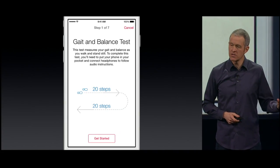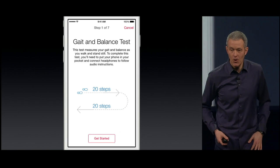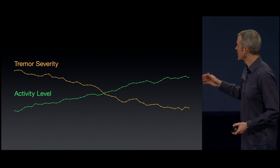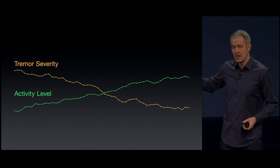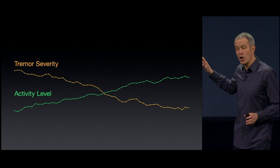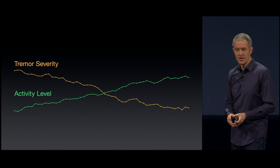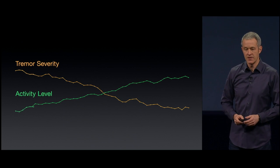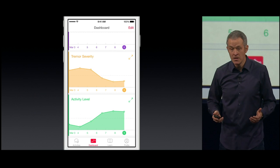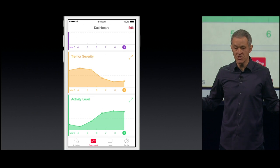The app also pulls data from HealthKit, like your activity data from your Apple Watch, from your iPhone, or other devices. Researchers believe that exercise can affect the symptoms of Parkinson's — some believe exercise may actually slow or even halt the progression of Parkinson's — and now researchers get a chance to look at that data. But here's the best part: the user sees this right on his or her phone, empowering them to understand and possibly influence their health long before a research study is concluded.